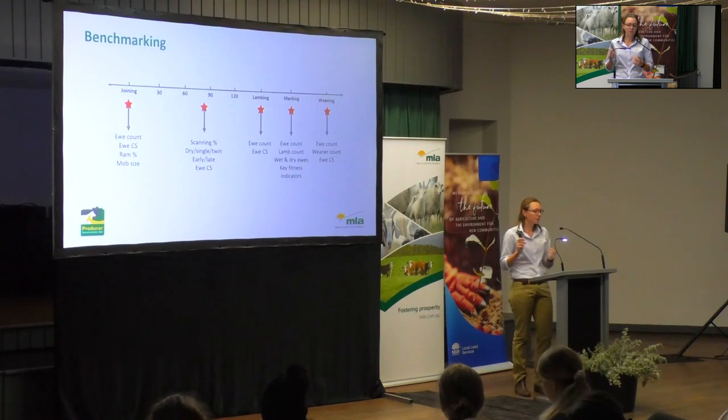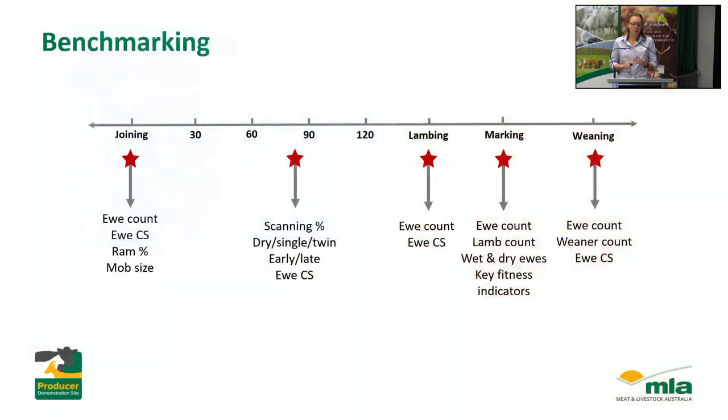With the benchmarking process, some of the data we're collecting includes ewe numbers, lamb numbers, condition scoring at different times, ram joining percentage, information on mob sizes and paddock sizes, and all scanning information. At marking we'll also do key fitness indicators — looking at whether they've got teeth, whether they can walk around, all those important things for raising a lamb. Having good data is really powerful, because with reproduction there are so many different variables. You've got to have good data to know which ones you actually need to focus your efforts on — it could be condition score, it could be feed in the paddock.